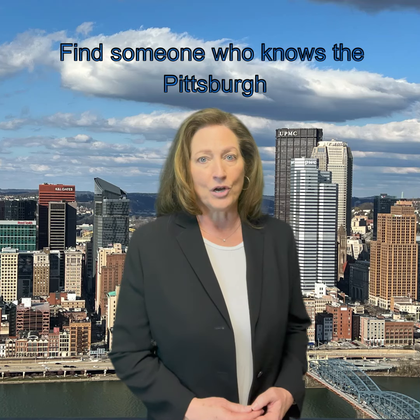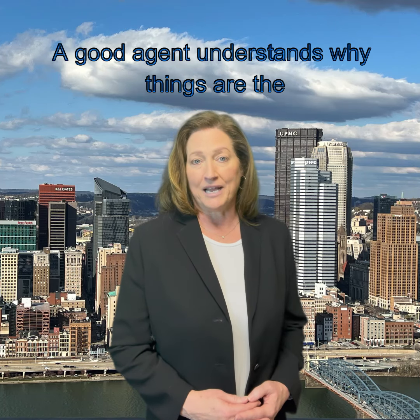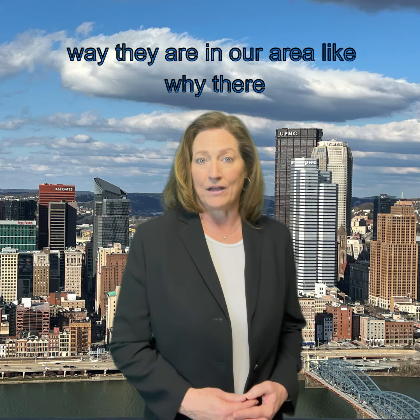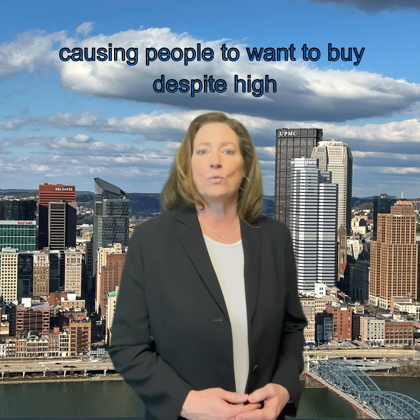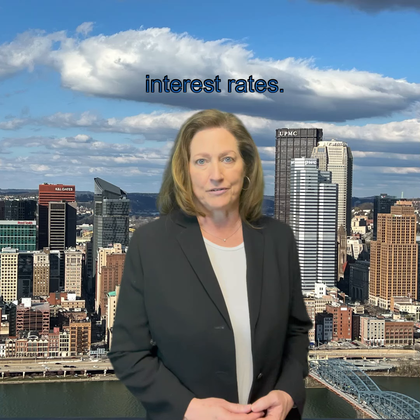Find someone who knows the Pittsburgh market well. A good agent understands why things are the way they are in our area, like why there aren't many homes available, or what's causing people to want to buy despite high interest rates.